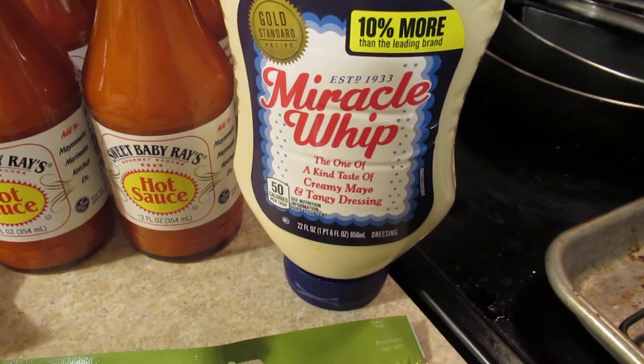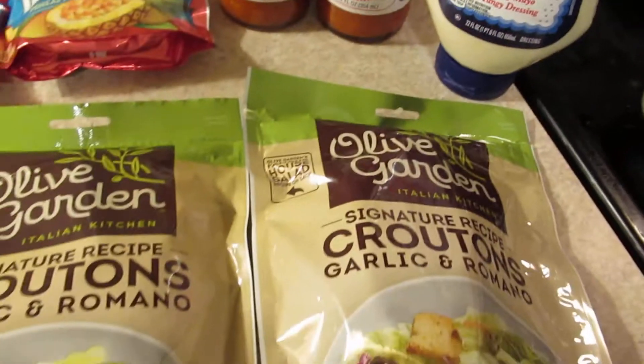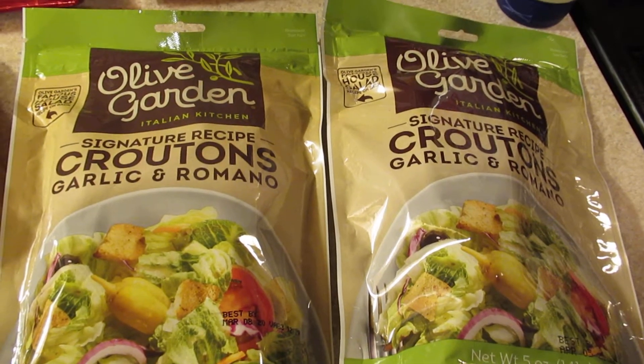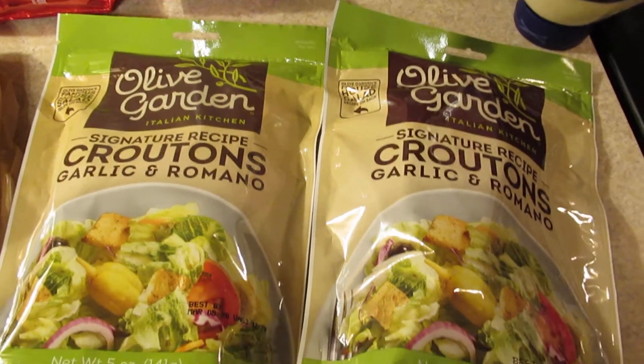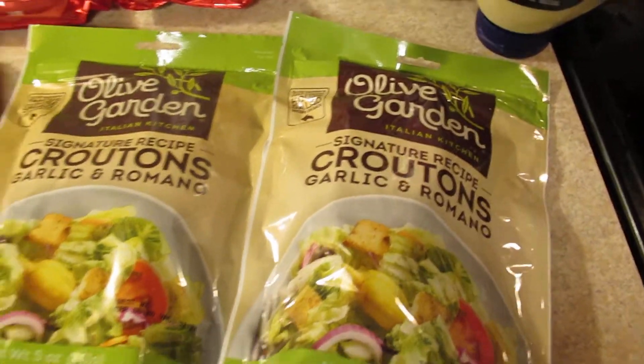I got this Miracle Whip — it was $2.79 on the mega sale and it had a 75 cent ibotta rebate. Then I got two of these Olive Garden croutons, they were 99 cents on the mega sale and there was a coupon attached to one of them for 55 cents off of two.